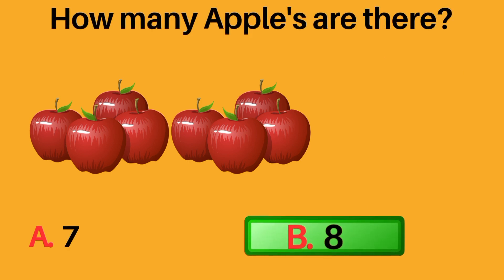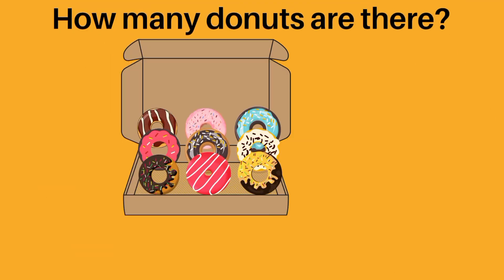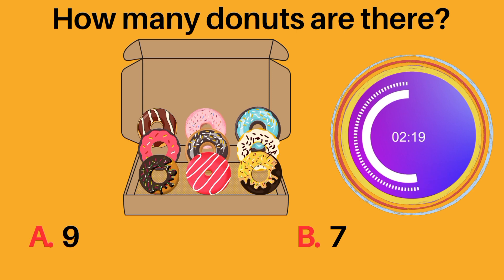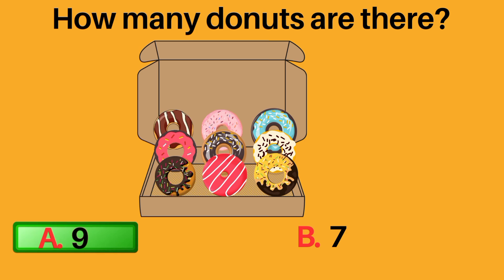How many apples are there? A: seven, B: eight. B, eight, is the correct answer. There are eight apples. A: nine, B: seven. A, nine, is the correct answer. There are nine donuts.